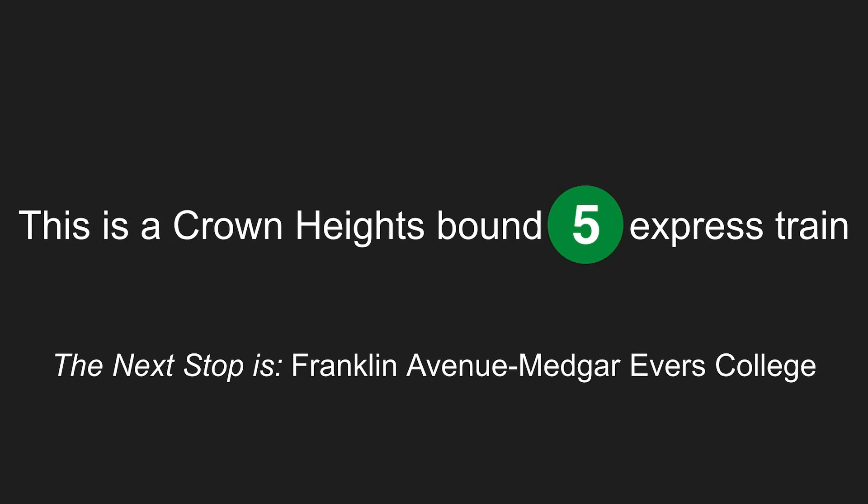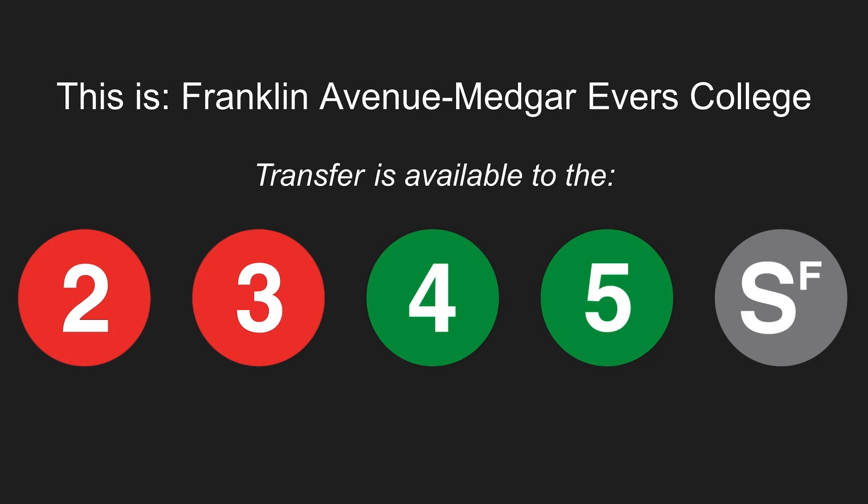This is a Crown Heights-bound 5 express train. The next stop is Franklin Avenue-Medgar Evers College. Stand clear of the closing doors, please. This is Franklin Avenue-Medgar Evers College. Transfer is available to the 2, 3, 4, and 5 trains. Transfer is available to the Franklin Avenue shuttle.